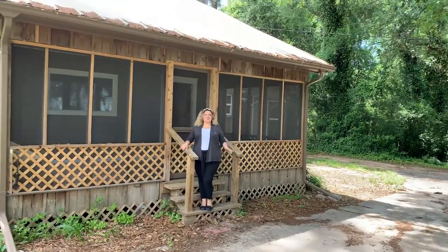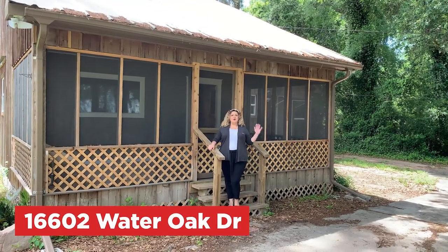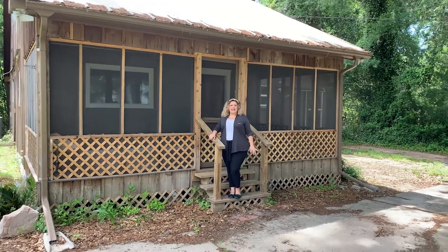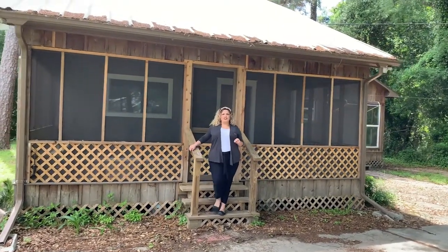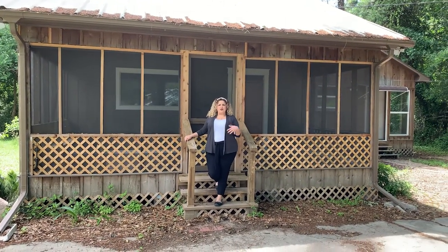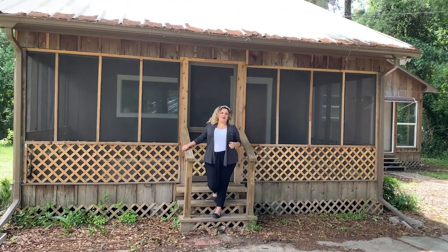Hey everybody, today we're going to take a tour of 16602 Water Oaks in Houston, Texas. This wonderful property is located on 1.4 acres of land. It is a three bedroom, two full baths, and one half bath home. If you're looking for seclusion in the middle of the city, this is it. If you love that log cabin feel and you like a lot of land so you can bring your trucks and have some storage, this is definitely the property for you.